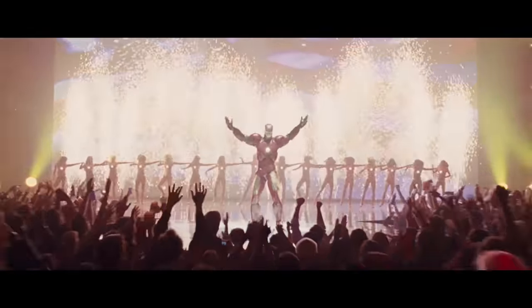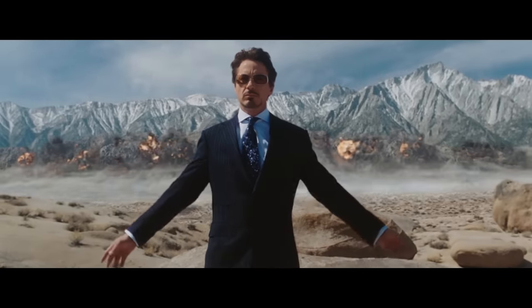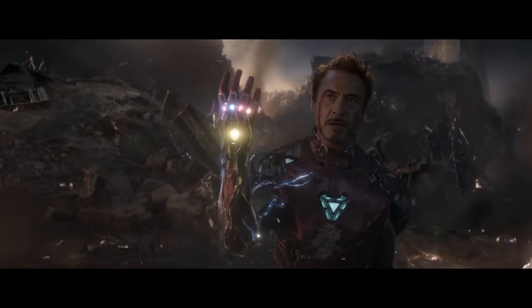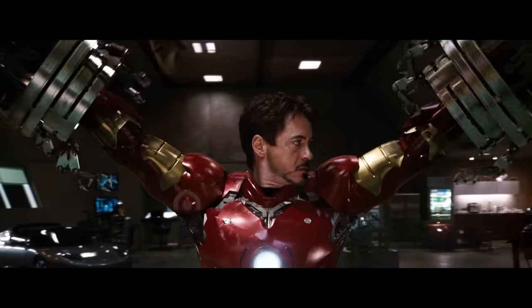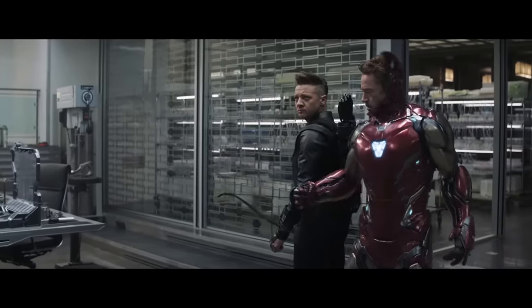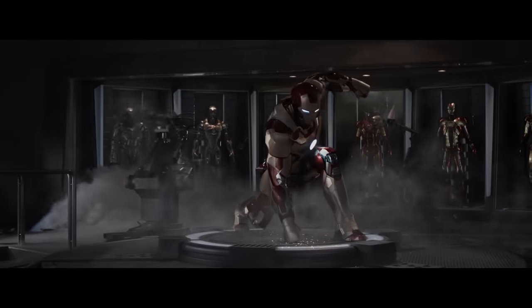Hello everybody, welcome back. Tony Stark is one of the most popular and favorite characters in the MCU. This genius billionaire playboy and philanthropist proved that it's possible to become a superhero even if you don't have any superpowers. Due to his genius level intellect and deep engineering knowledge, he created his Iron Man suit. And while Stark was improving his armor in an effort to make it perfect, the ways he was suiting up were also changing. So let's recollect these awesome scenes.